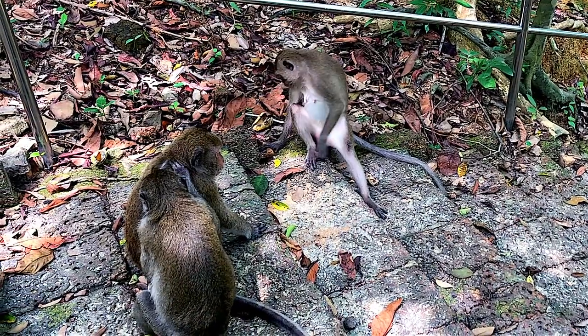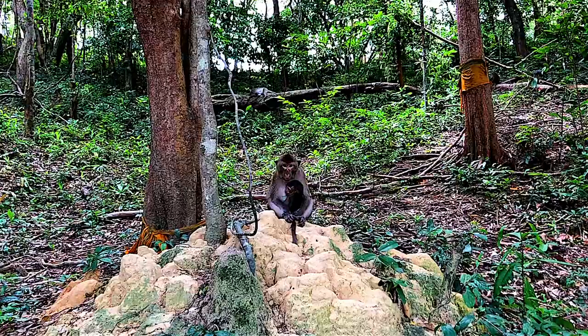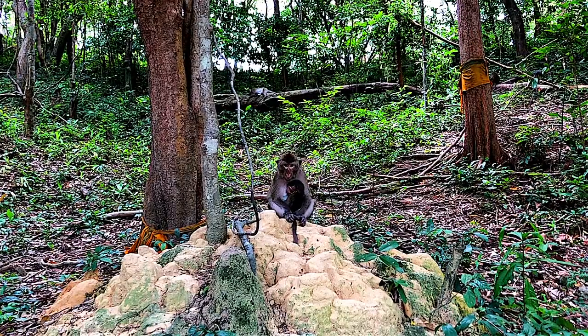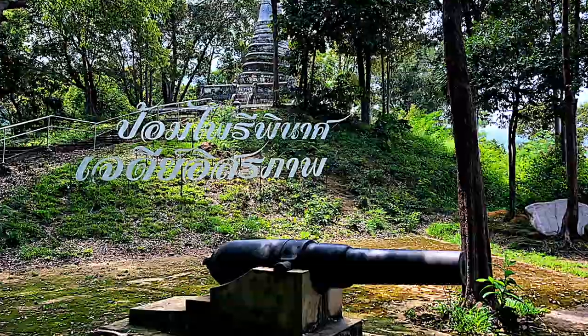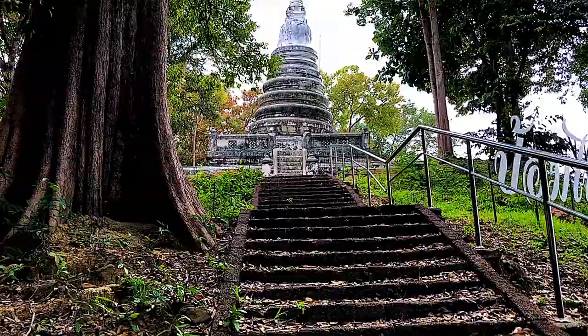Pairipinat Fort was built by the French as a strategic point on top of a hill to control the Chantaburi River flowing to the Gulf of Thailand. As memories of those days, two old cannons were left behind, and a bunch of monkeys have made it their home.